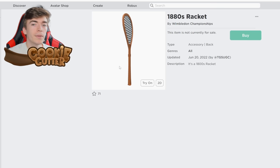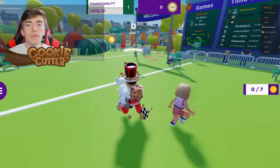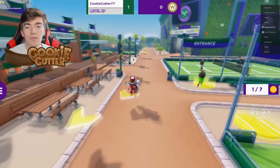Up next is an 1880s racket and also a Wimbledon cap — Wimbledon is tennis. To get these items, you need to join Wimblewild. There is a scavenger hunt inside of Wimblewild where you have to go and collect tennis balls. Once you've collected all of the ones you need, you will get rewarded with an item.